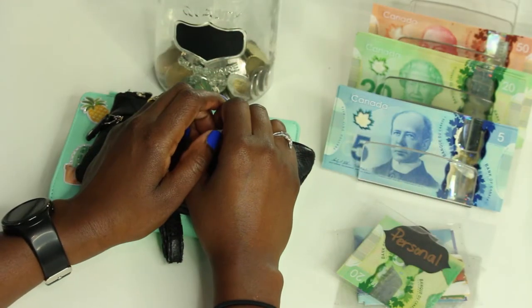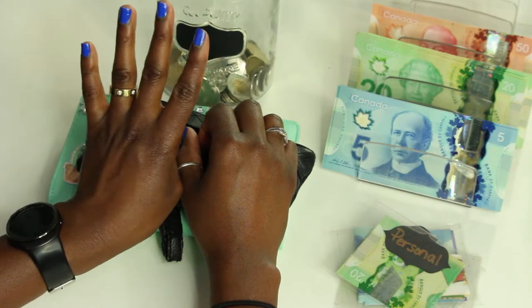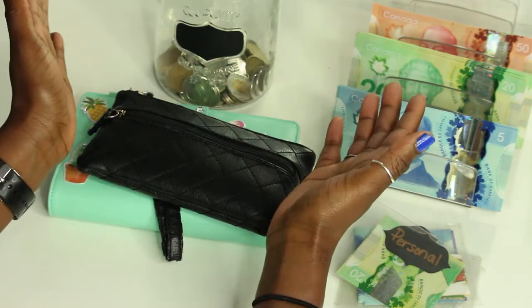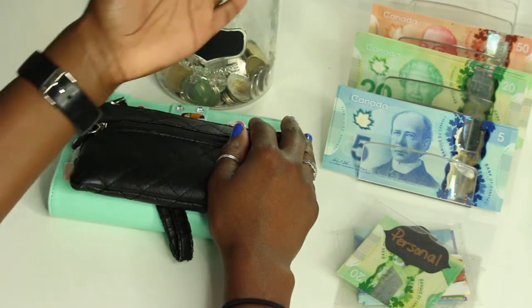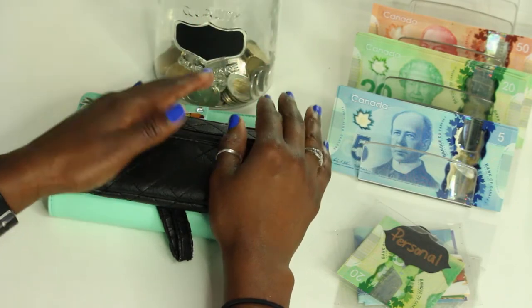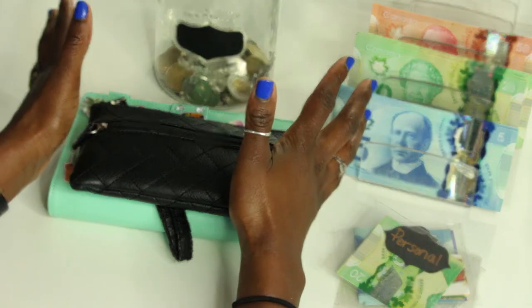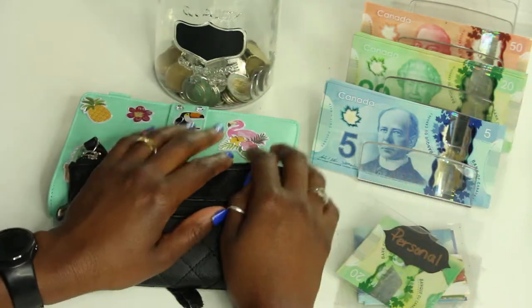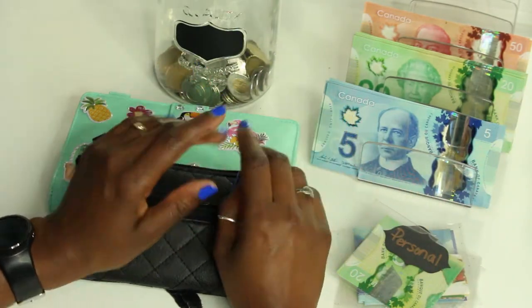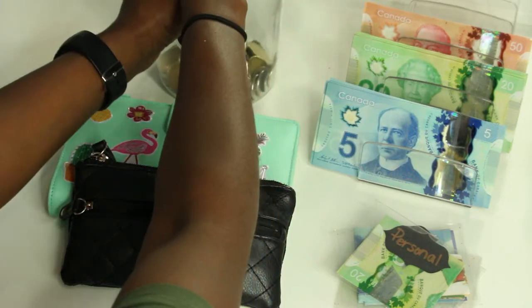Hey everyone, welcome back to another cash stuffing video. Today I'm going to be stuffing paycheck number four of May — it's my final paycheck. I'm stuffing a total of six hundred dollars, as you can see I already laid the money out. If you guys are interested in seeing how I budget this money, then definitely keep on watching.